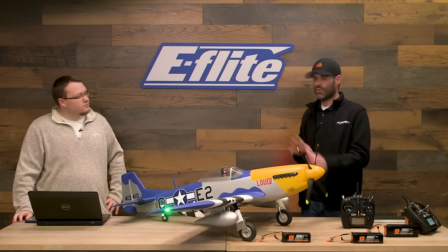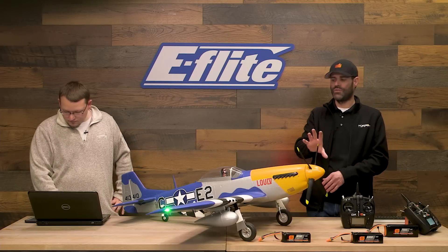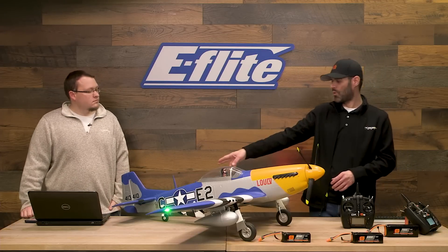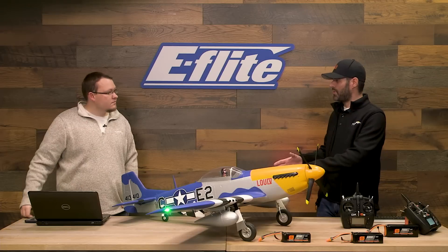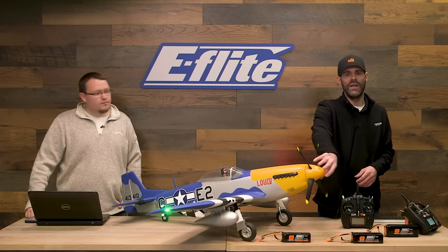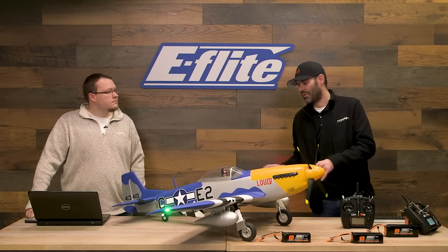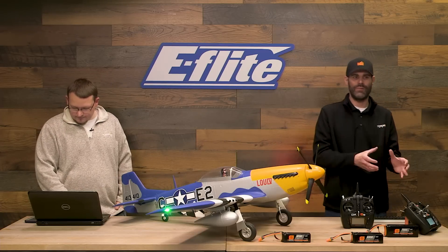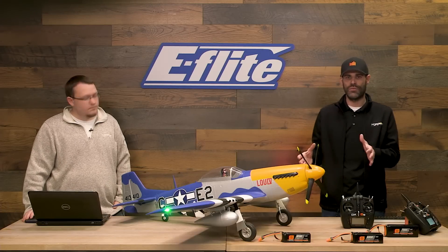This airplane goes together with no glue required. There's only one thing you might choose to glue — the antenna — and a few other scale details that we went ahead and glued at the factory. The airframe goes together with screws: the horizontal stab uses three screws, the wing uses four screws, the outer panels snap into place, and there are eight screws for the prop blades onto the spinner hub. Essentially eight screws to put the airframe together.